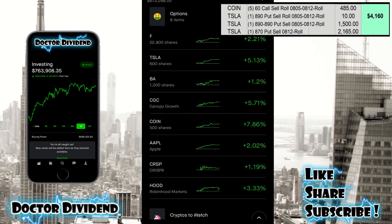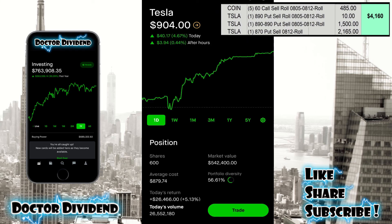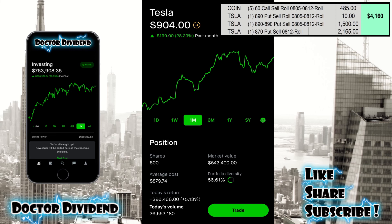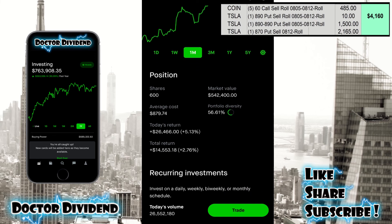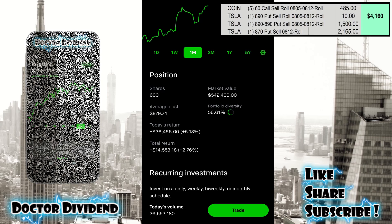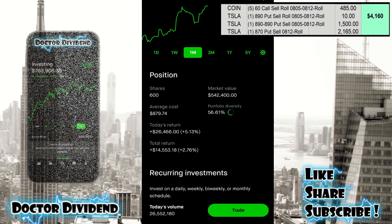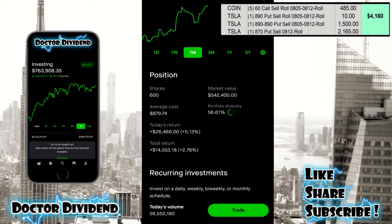Let's go up to Tesla, ending the day on Friday up 5.13% in the green. Just like Coinbase, Tesla has been rebounding quite nicely — one week up 2.15%, one month up 28.23%. This is the largest holding in the portfolio at 56.61% portfolio diversity. I have 600 shares, market value $542,400. The total return just turned green this past week — up 2.76%, $14,553. I've received substantial premium with Tesla, almost $280,000. So adding $14,000 plus $280,000, that's the actual total return with Tesla in the portfolio.